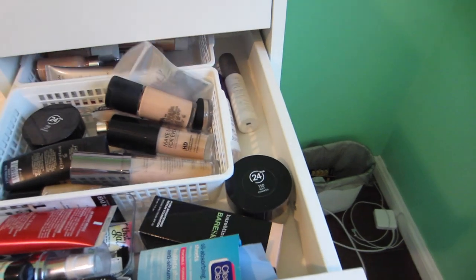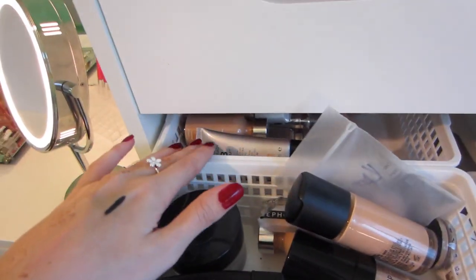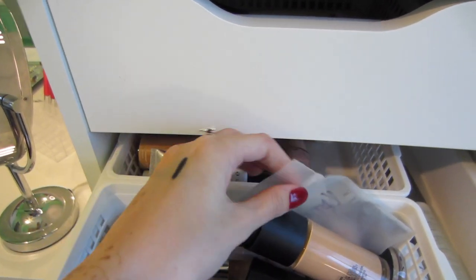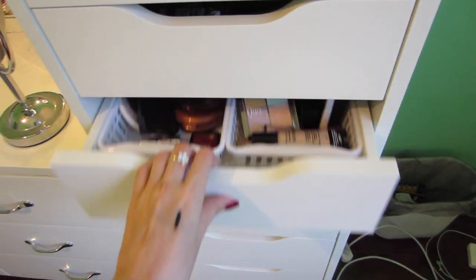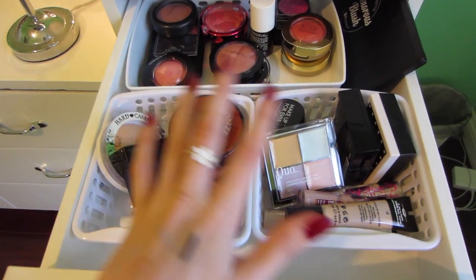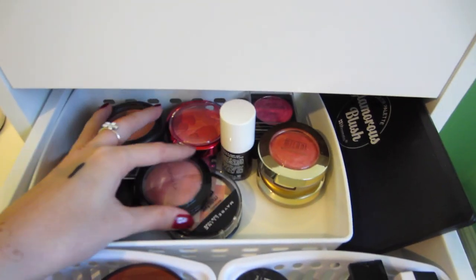Next is face and foundation — I have primers, foundations, foundations that are too dark or that I don't particularly love, setting sprays, and extra foundation. After that I have bronzers and highlighters, concealers, powders, and blushes.